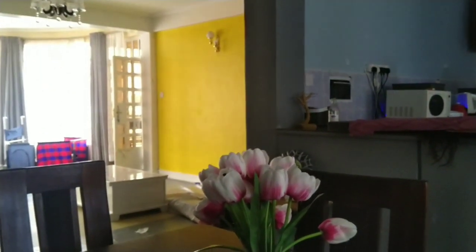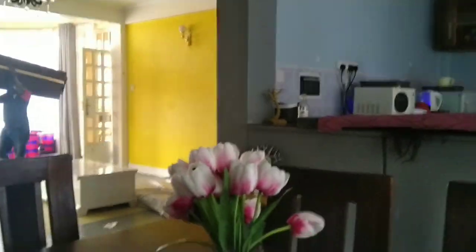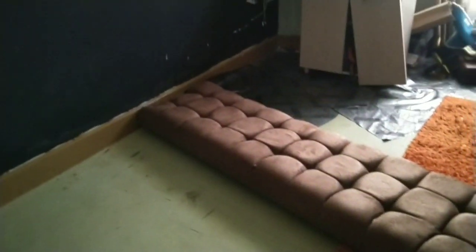My new bed is coming in — yay! I'm so excited, I can't wait to see what it will look like. My guys are fixing it. Let's see what it turns out to look like. I think I'll like it because I chose it — of course I like it!